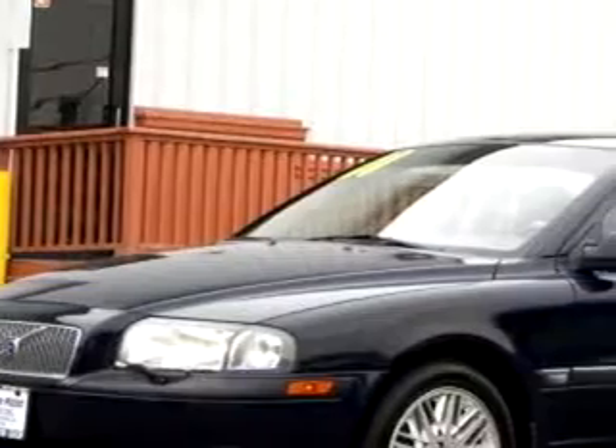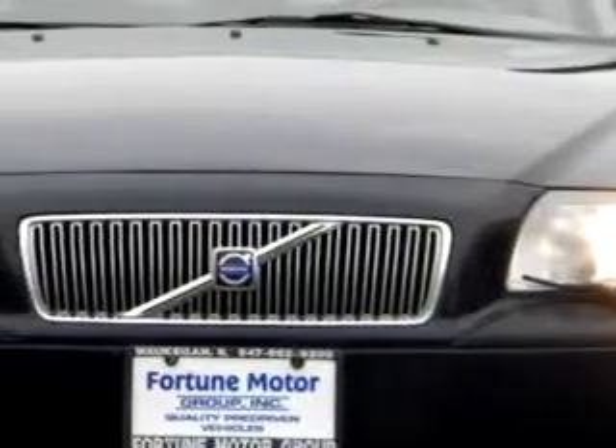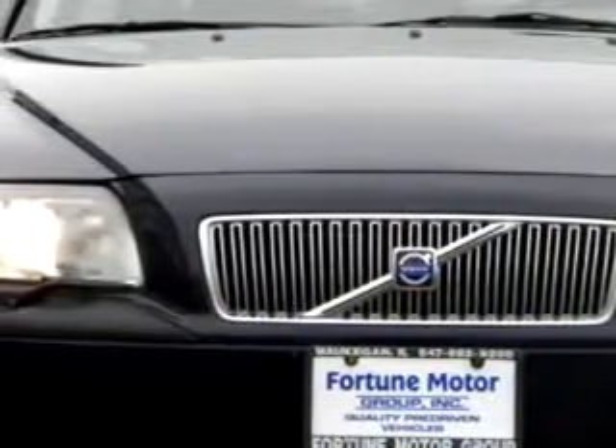You will love this Blue 01 Volvo S80 T6, equipped with a 6-cylinder engine and an automatic transmission with only 84,712 miles.